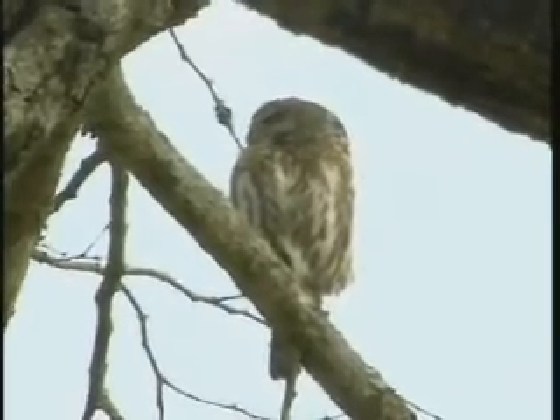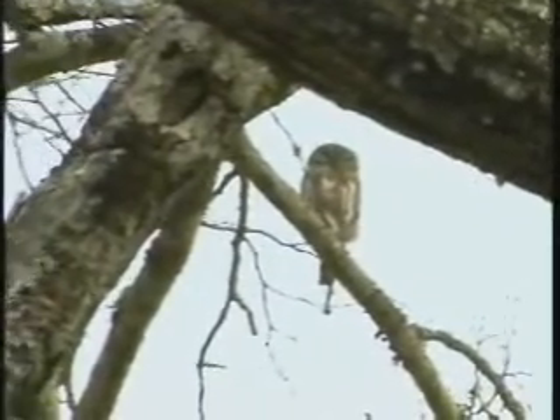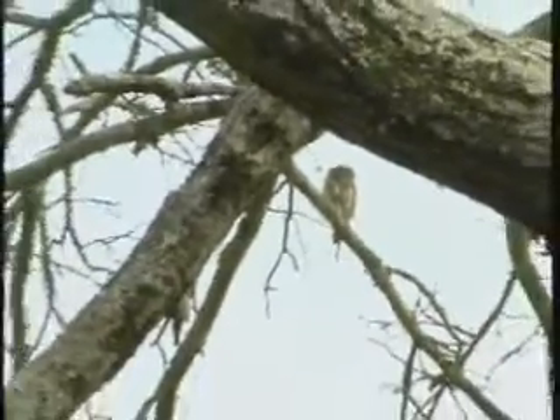Little pearl-spotted owl — a nice surprise. Stopped to look at a squirrel and saw this. We're going to head towards Gauri Dam, see what's happening that side.